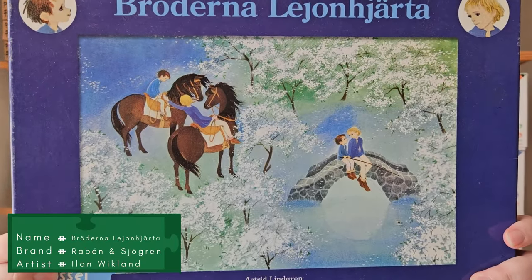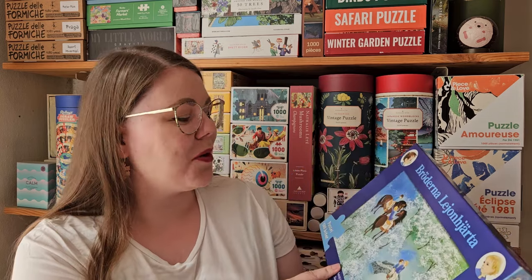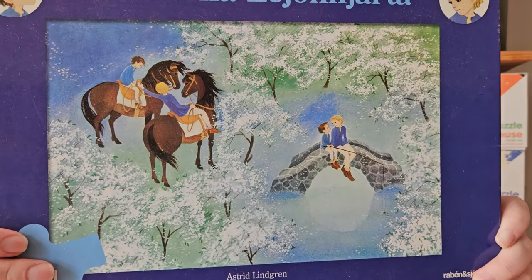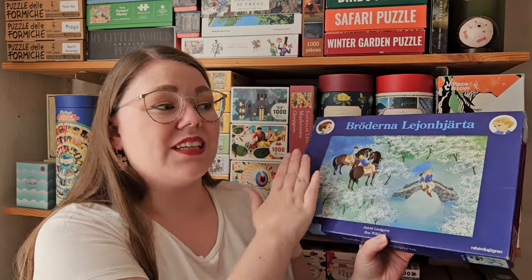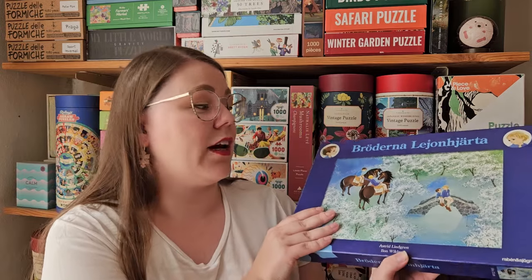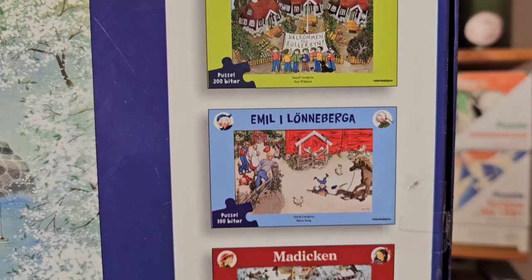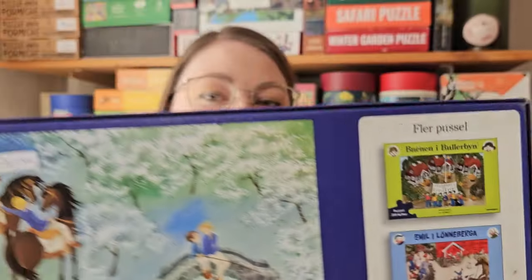Then there's this 500-piece puzzle — super cute, I hadn't seen this one before. It's from the book called Brøderne Løvehjerte in Danish, which translates to The Brothers' Lionheart — a book by Astrid Lindgren. I think this is really cool because it's this Lionheart image, but it's also in itself a really pretty image. Really happy to find this one. You can see there are actually more puzzles in the same series, also with images from Astrid Lindgren's world, and I would love to have all of those.